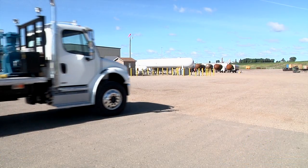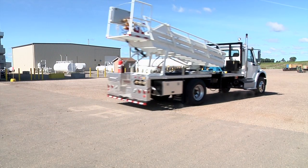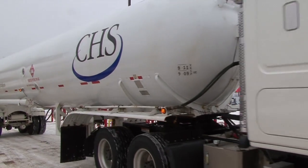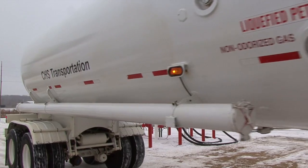Some of our customers out there have rail service, or may have rail service for agronomy, but just don't have the assets in place for propane. So we can schedule rail cars into their agronomy division or their grain elevator division, and then with the trans-loader offload the rail cars and truck it into their storage or to their other retail sites.